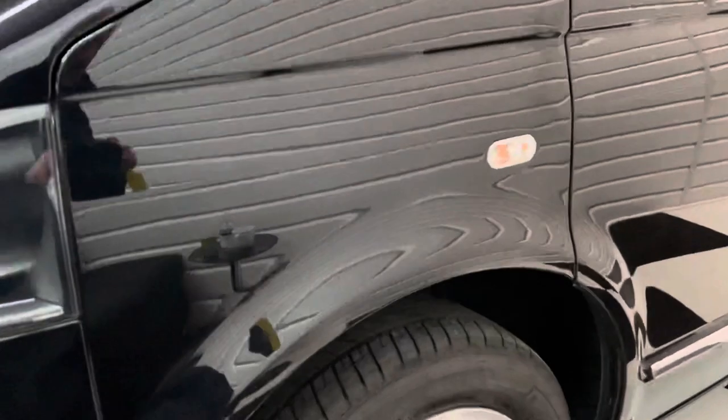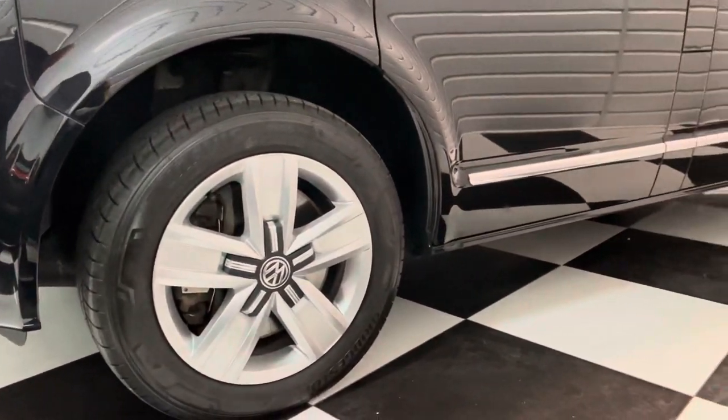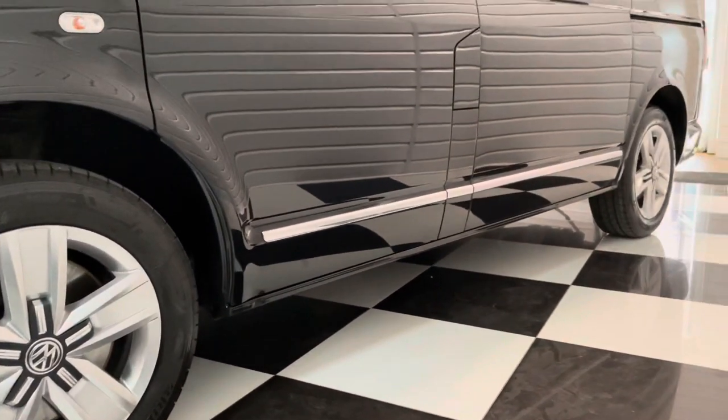It's wearing a brand new set of 17-inch genuine Volkswagen Devonport alloy wheels, and brand new premium tyres all round too.